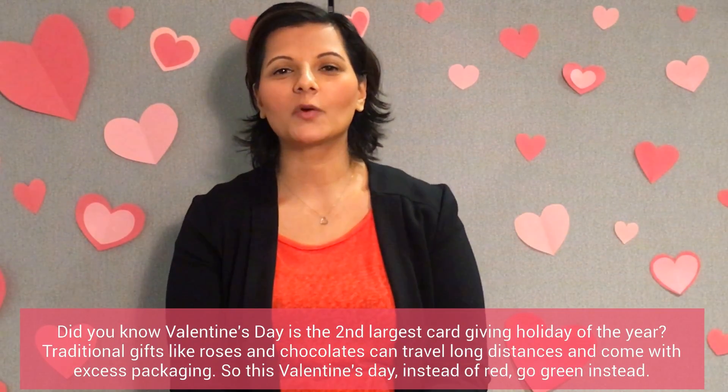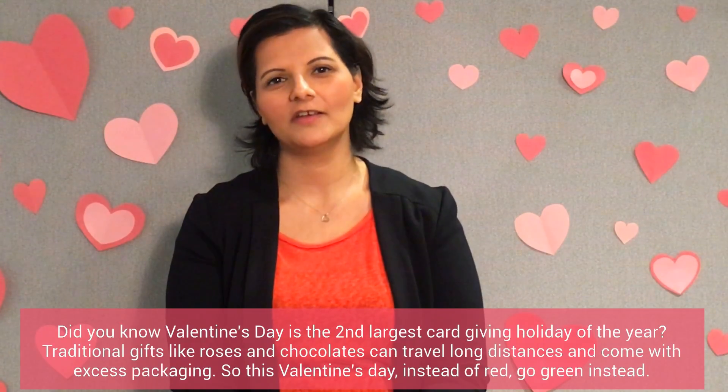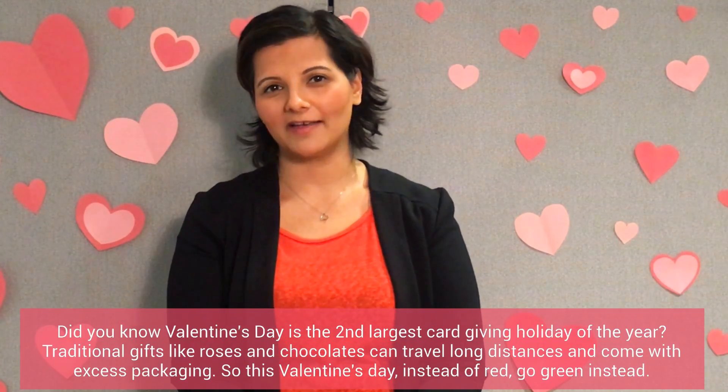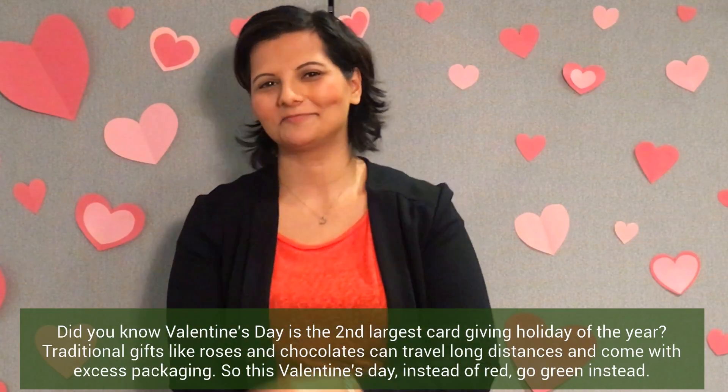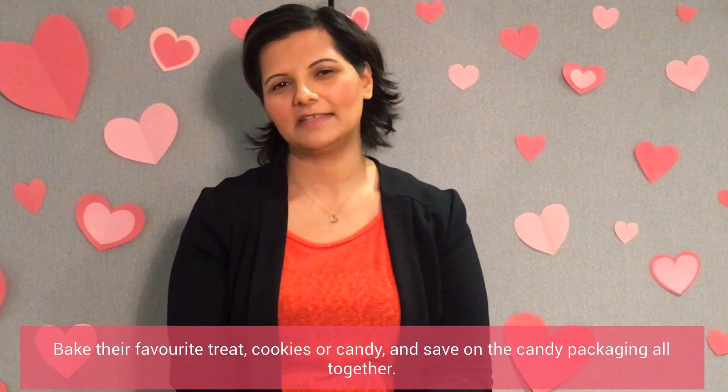Traditional gifts like roses and chocolates can travel long distances and come with excess packaging. So this Valentine's Day, instead of red, go green instead. Bake their favorite treat — cookies or candy — and save on the candy packaging altogether.